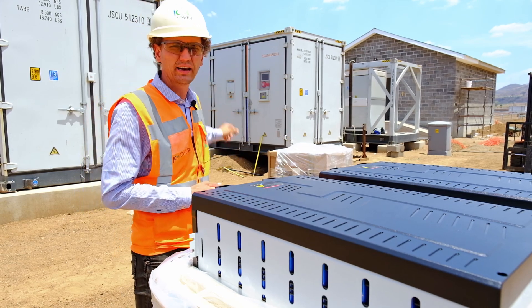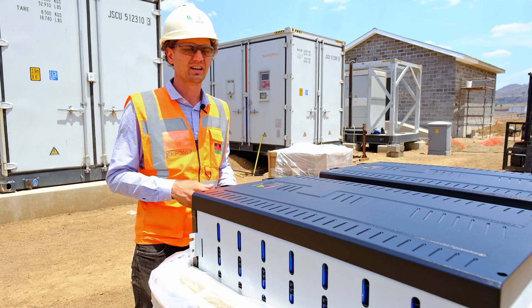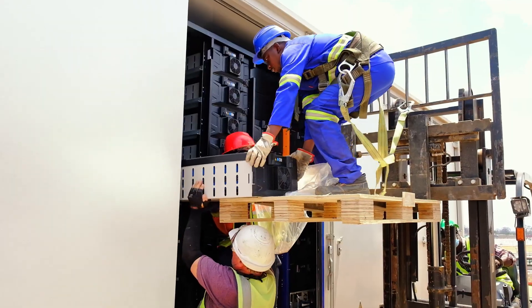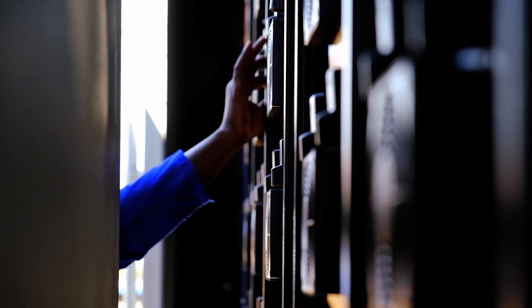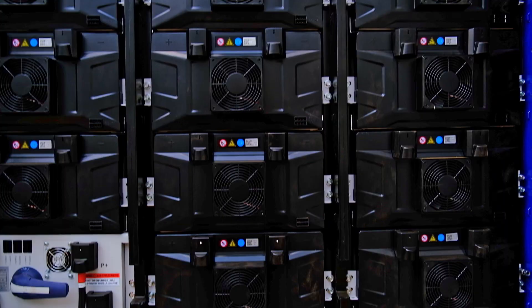These containers behind me each have 217 of these black modules. Each module has around 4,600 of these lithium-ion batteries. In total, this energy storage system has more than 3 million of these individual cells.